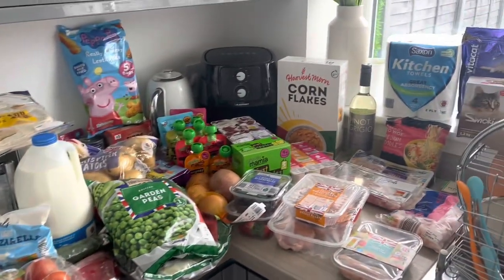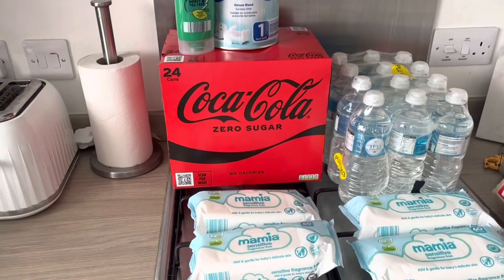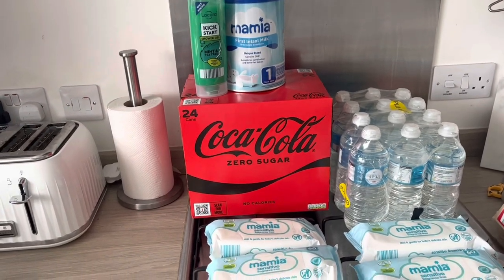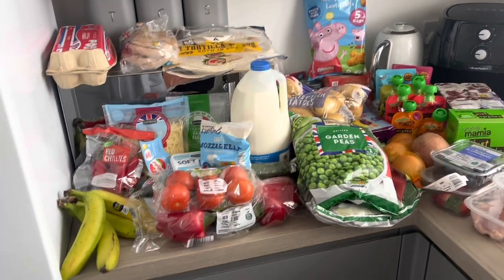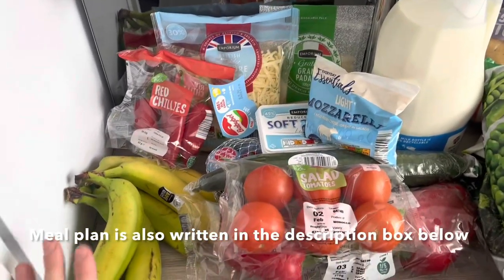This is everything that we got in Aldi this week — all of this here and these little bits here as well. All together it came to £102. I'll talk through it and mention our meal plan for the week while going through the food shop, as always.